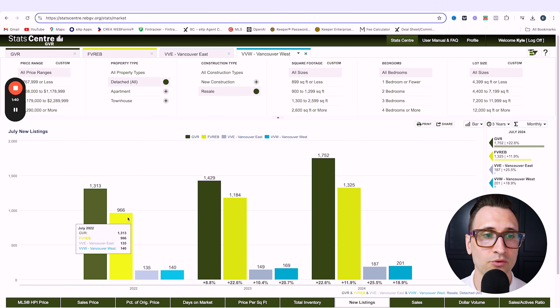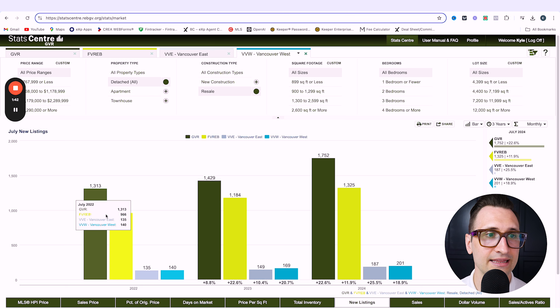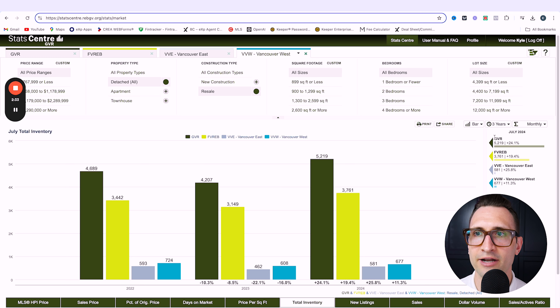If we jump over to the new listings, going back from 2022, we can see there's been some significant increases over the last couple of years in terms of inventory. As we take it to the total inventory numbers, this is where things really start to jump out. On the right-hand side you're going to see the variances from year to year. So across Greater Vancouver, Fraser Valley, Vancouver East, Vancouver West, there have been all double-digit increases in terms of total inventory.